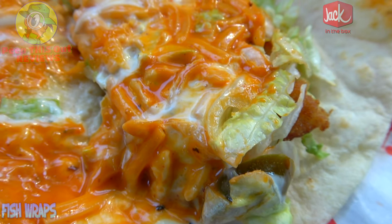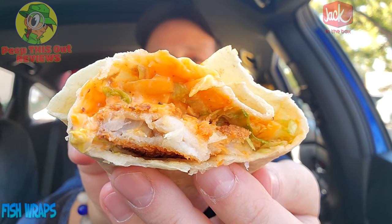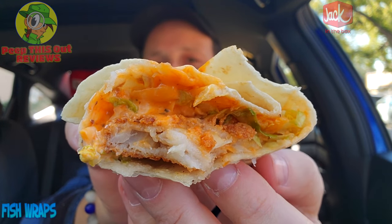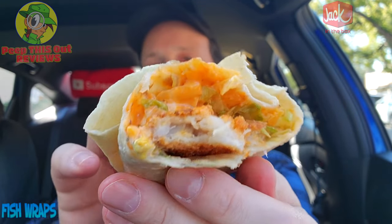I'm thinking this might be that Spicy Good Good sauce I've had on other items here in the past. It adds such a beautiful flavor dimension on top of what's already here. The lettuce is kind of there for color. Again, a lot of tortilla, but it is what it is. There is plenty of sauce on this — I like it. Very tasty variant of the fish wrap at Jack-in-the-Box.